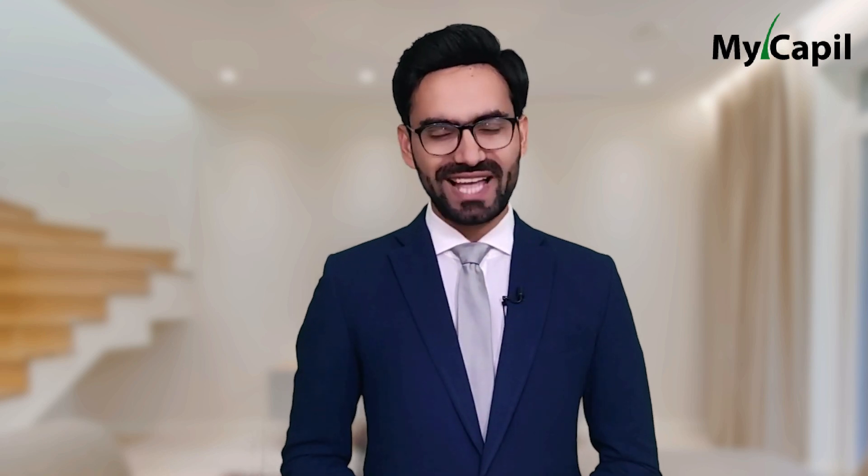In a future video, we will analyze all the different cases that you have sent us. Goodbye and see you in the next video!